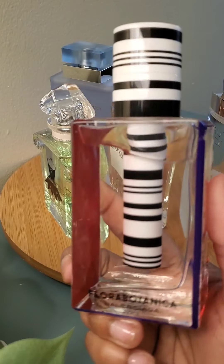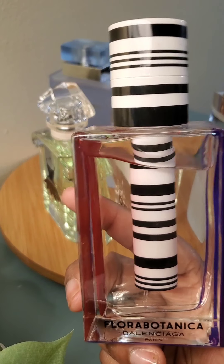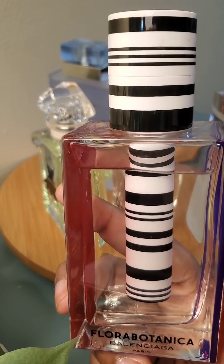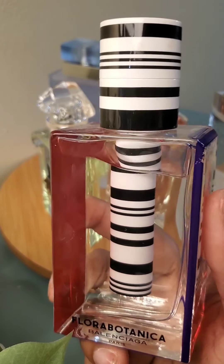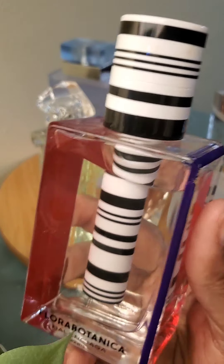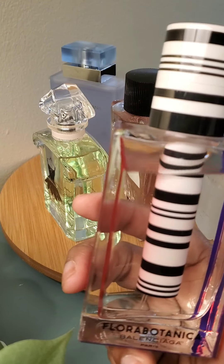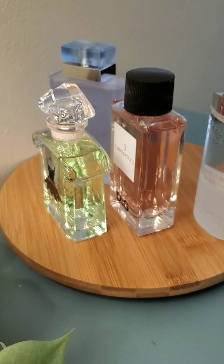The top note when you first spray it is mint. It does have cannabis, rose, and carnation, but they're not in the forefront. That earthy smell might be the cannabis. It also has vetiver. It's a beautiful fragrance and one of those fresh fragrances that will surprise you. It lasts forever on you — this one truly lasts forever.